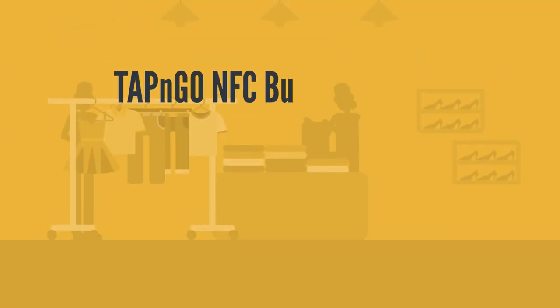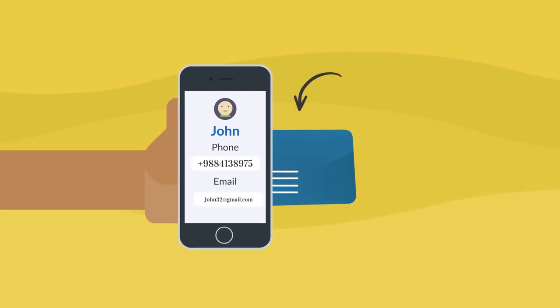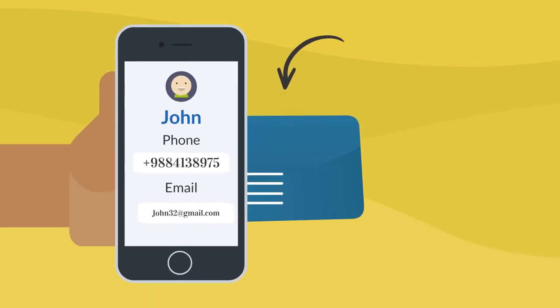An NFC business card is like having a third side of your card on the inside of your card. There's a small microchip embedded in the card, and this microchip tells a smartphone what to do whenever it is touched to an NFC compatible phone.